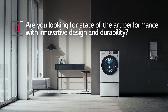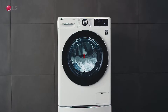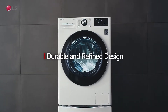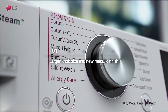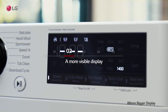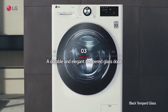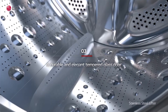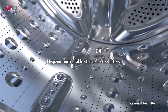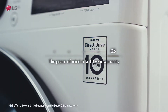Are you looking for state-of-the-art performance with innovative design and durability? Larger knob size and new metallic finish. A more visible display. A durable and elegant tempered glass door. Hygienic and durable stainless steel lifters. The peace of mind of a 10-year warranty.